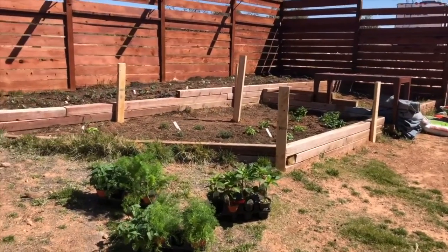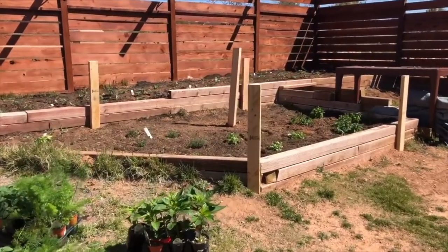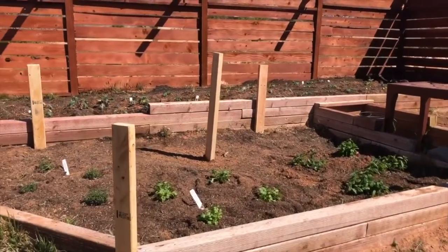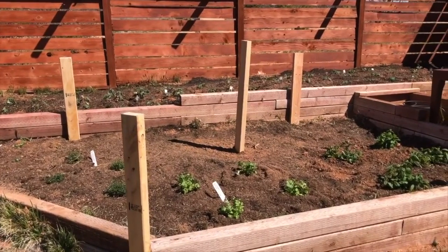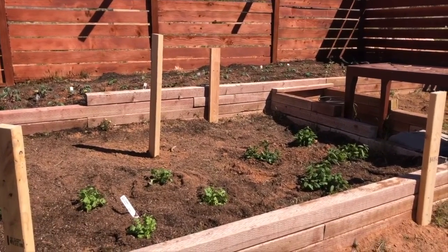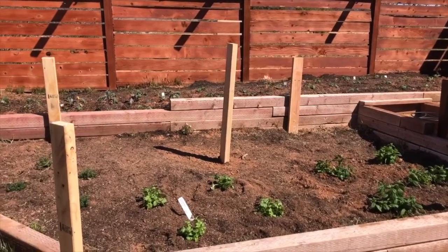It's day two of gardening. We got a lot done yesterday — we tilled all the soil, amended it with compost and potting soil, and got all these plants in. These wooden posts you see are just to hold up sheets to keep them warm at night, because we're still in that range of a little too cold. But they weren't doing well in their starter pots, so we had to get them planted.